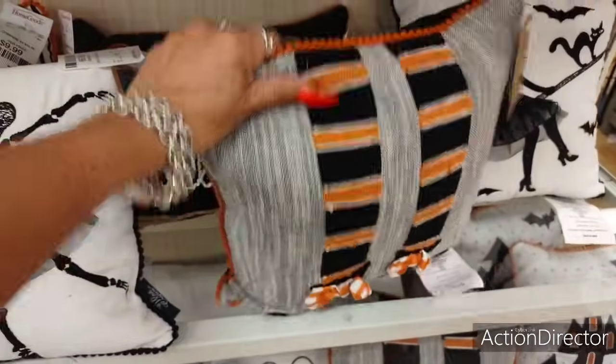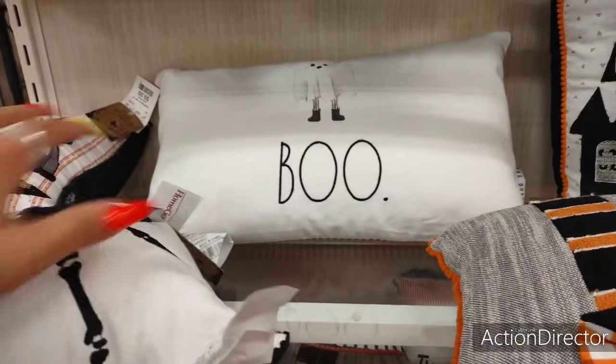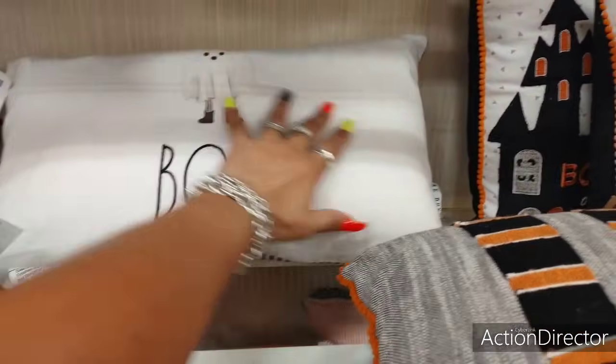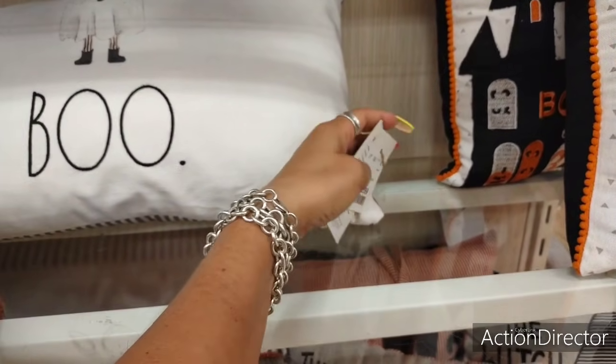'Happy Halloween' — these are popular too, very popular. You can see they're going fast. Did I spy Ray Dunn? This is not going to be $9.99 — I know it. $12.99.